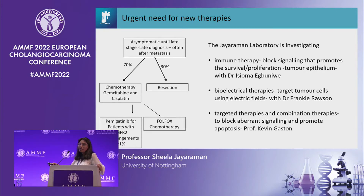As Izzy has explained, we're looking at immune therapy — specifically the signalling between T cell subsets and the tumour epithelium that promotes survival and proliferation of the tumour, and in particular the Th17 subset and how it can promote tumour cell survival. We're also taking the approach of looking at localised electric field therapy with Dr. Frankie Rawson, using localised electric fields to specifically target dividing tumour cells. And finally we're looking at targeted and combination therapies to block aberrant signalling and promote apoptosis with Professor Gaston, which I'll tell you about today.